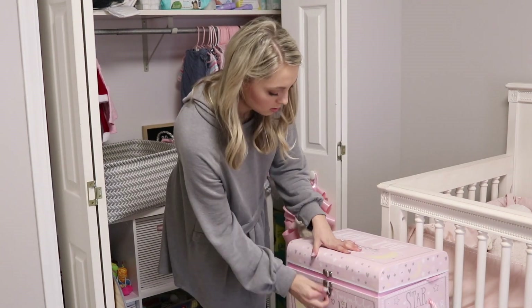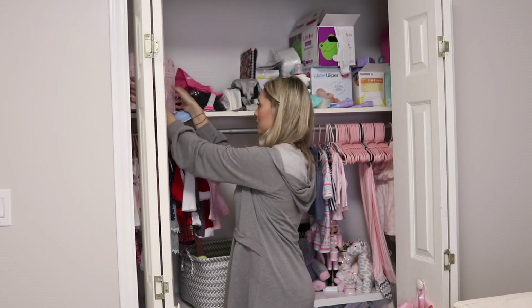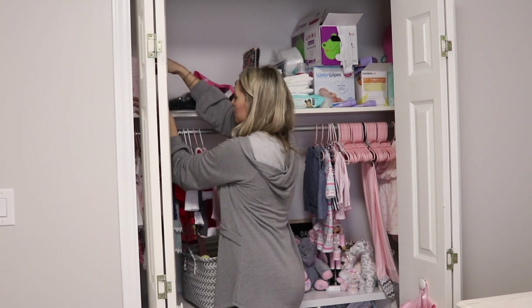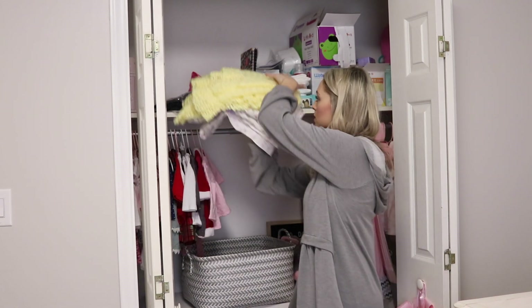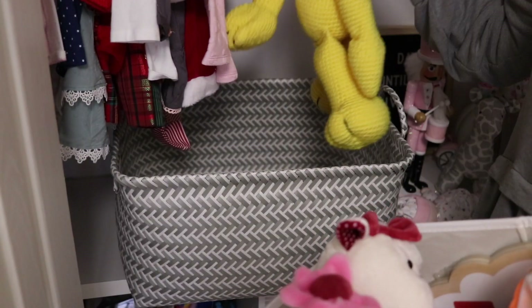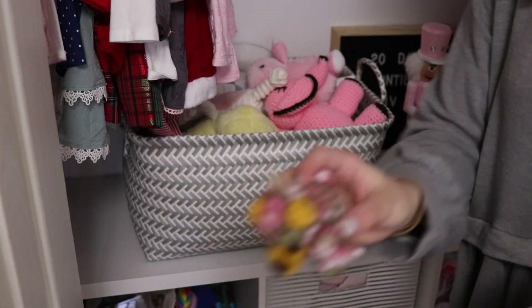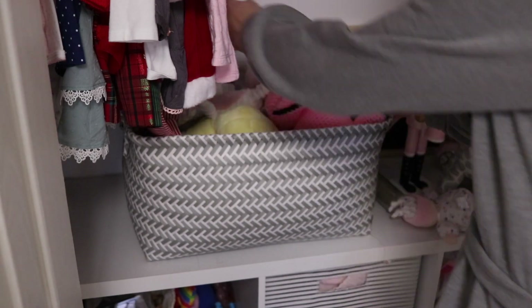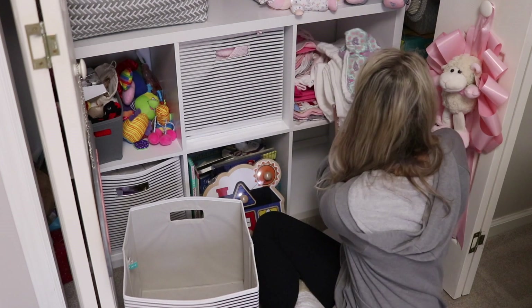We got so many baby blankets and a lot of them we just can't use because there's too many of them. Those are also the handmade ones that you see me transferring, so they're really special to us and I want to make sure they stay in good shape. I took those blankets out and put them in the corner of her closet for now since we're not using them. I put her stuffed animals in a basket, and I moved the burp cloths and bibs into that bin so they're not such an eyesore in her closet.